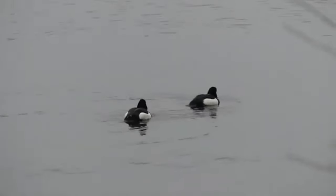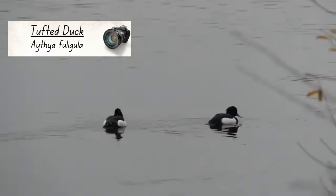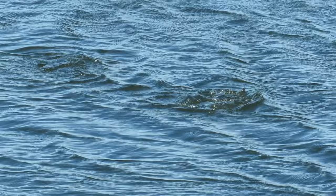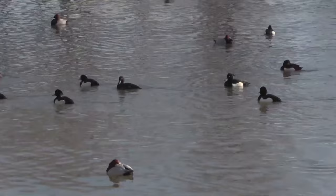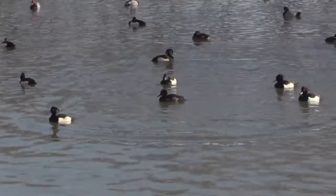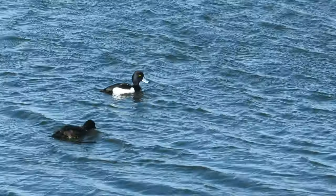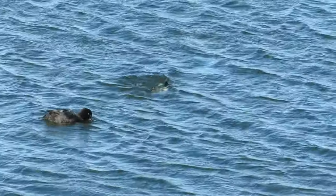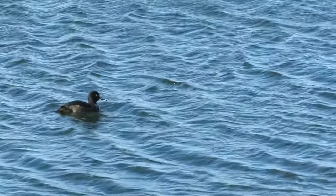One type of duck that you are very unlikely to see out of the water is the tufted duck. Unlike the previous three species, which are known as dabbling ducks, the tufted duck is what's known as a diving duck. They spend almost all of their time on the water and dive as deep as 14 metres beneath the surface in search of food. Male tufted ducks are black over most of their bodies, except for a white patch on both sides, and as their name suggests, they have a tuft of feathers at the back of their heads. Females are dark brown, they lack the white patches and only have a short, very easily missed tuft.